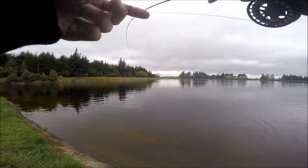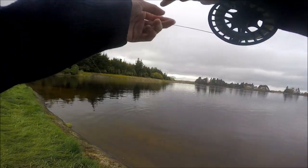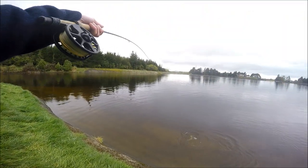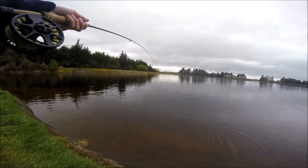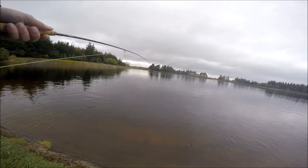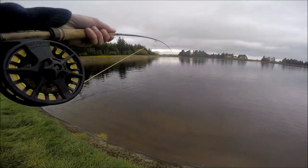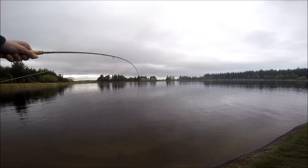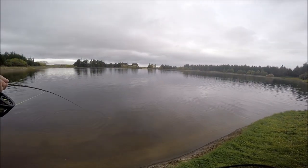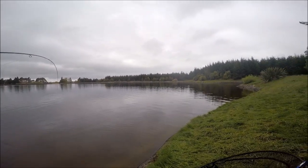There's not a lot of browns in here — there's more rainbows. I've seen this guy cruising the edge, put a wee nymph to him and he took it. That's awesome. He's not the biggest fish, but still, a fish is a fish.